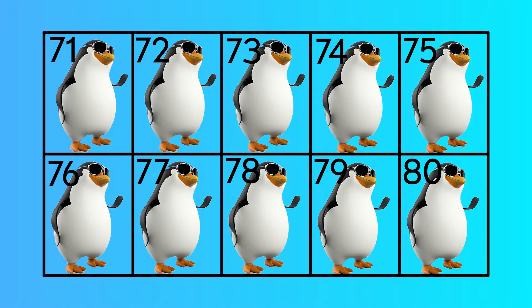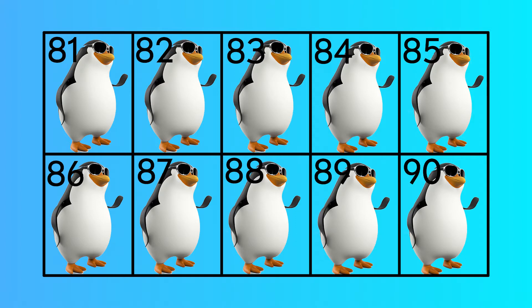Seventy-one, seventy-two, seventy-three, seventy-four, seventy-five, seventy-six, seventy-seven, seventy-eight, eighty-one.